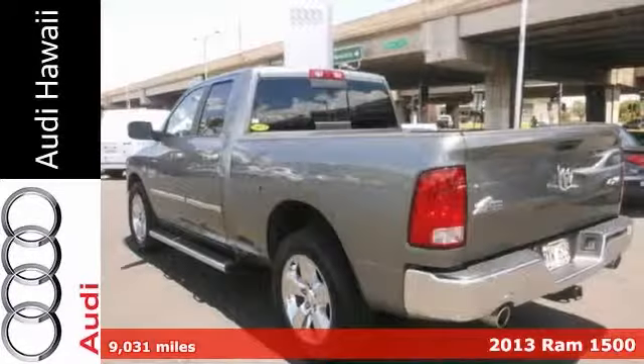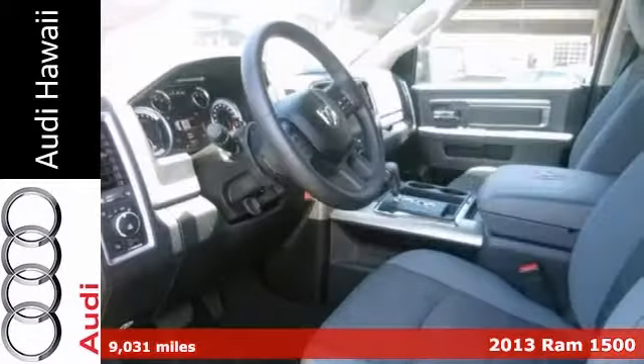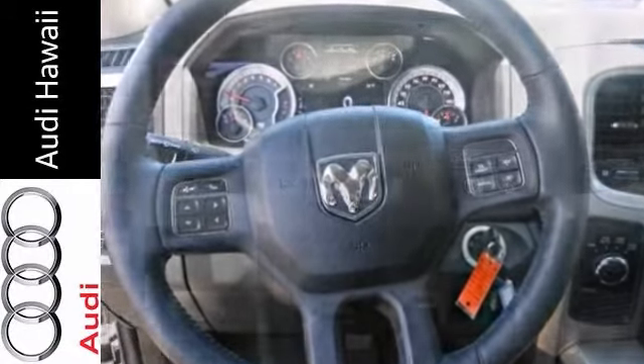We'd like to present this 2013 Ram 1500 SLT, represented in gray and complemented by its gray interior. Under the hood, you'll find a 5.7 liter engine that achieves 23 miles per gallon on the highway.